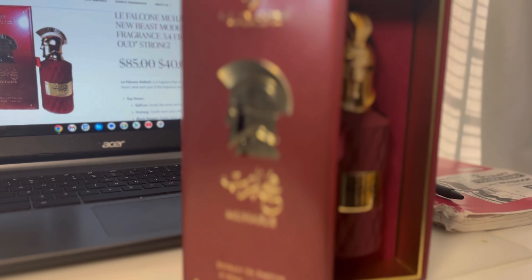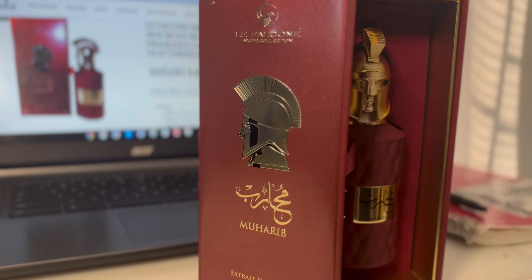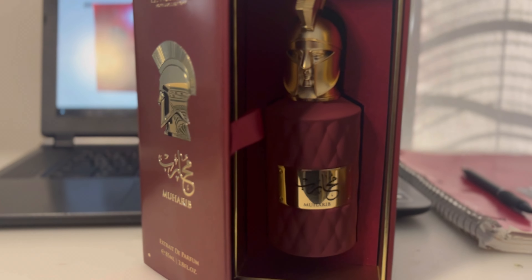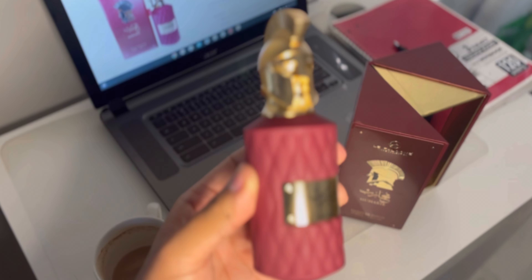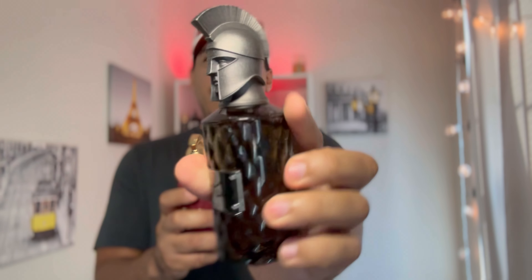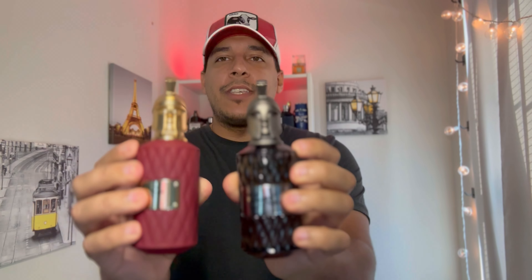This fragrance comes in this beautiful box. They usually don't care about the presentation or the box or anything like that, but this is some real good looking stuff and I believe it's because it's part of their niche collection. It comes in this bottle with like the Trojan head or the Spartan head, similar to the other Le Falcone fragrance that I have. Definitely the same bottle, same size, everything.